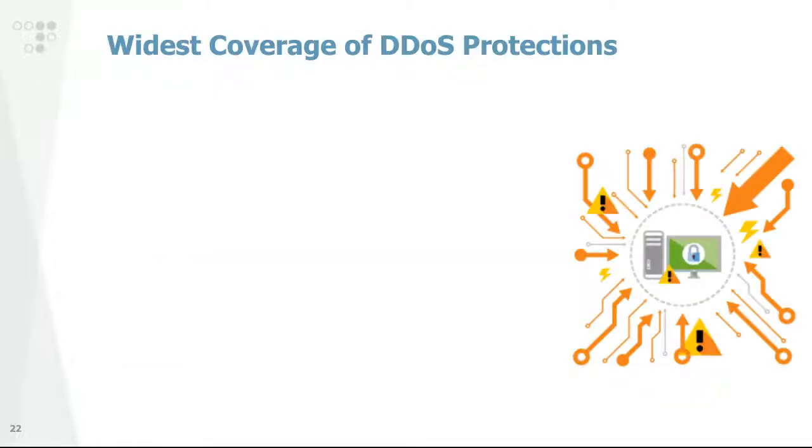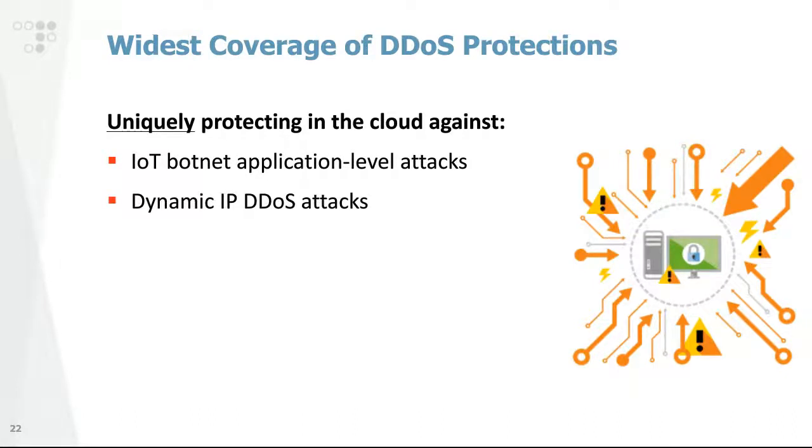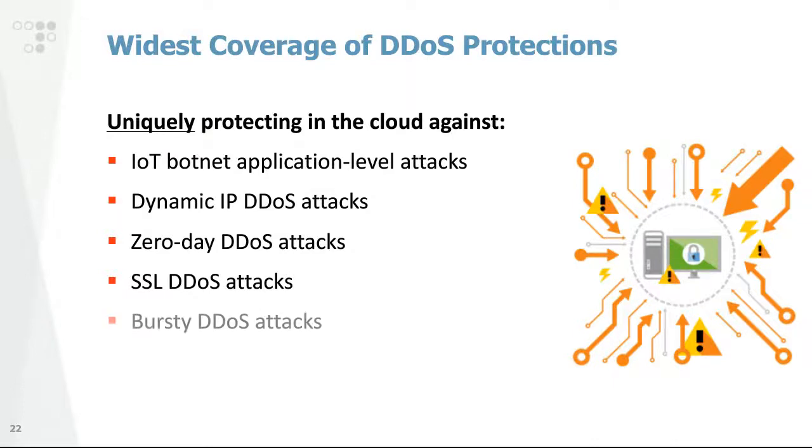The combination of our detection and mitigation capabilities provides the industry's broadest range of DDoS protection coverage, including protection against IoT botnets and IoT botnet application layer attacks, dynamic IP DDoS attacks, zero-day DDoS attacks, SSL DDoS floods, burst DDoS attacks, and attacks against DNS infrastructure.